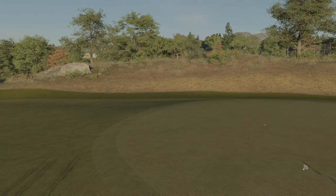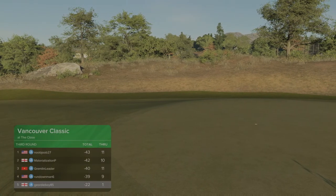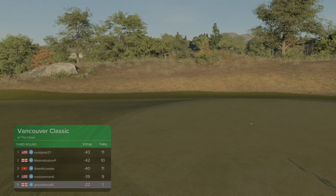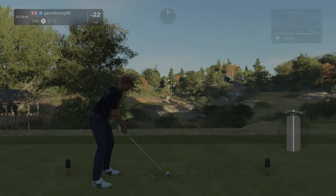Absolutely magic start. Currently sitting at 20 under. We need to get to about 37 over the next two rounds.